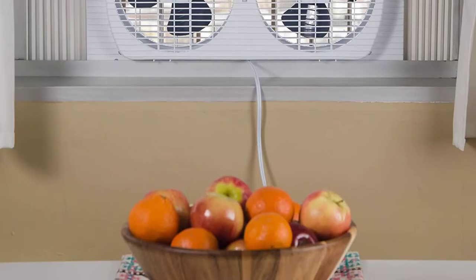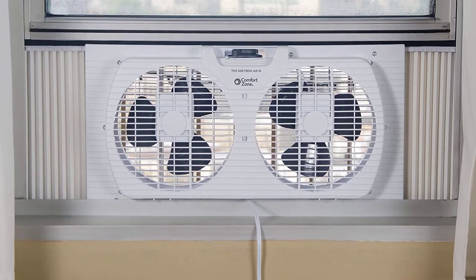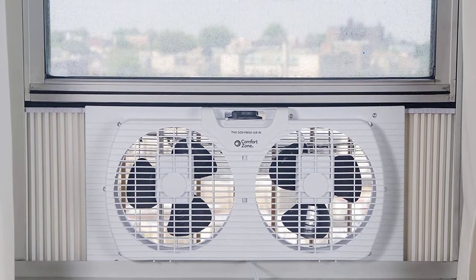The following window fans use quality components to meet your needs and help ensure you stay comfortable. Here is my list of the 10 best window fans. Let's go!